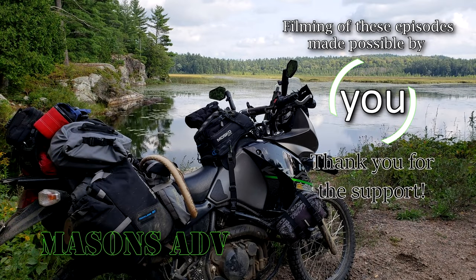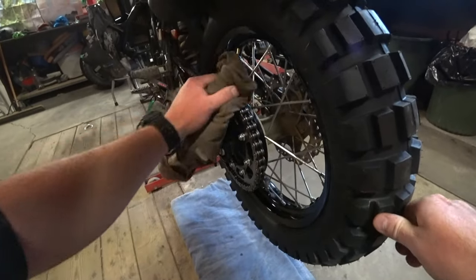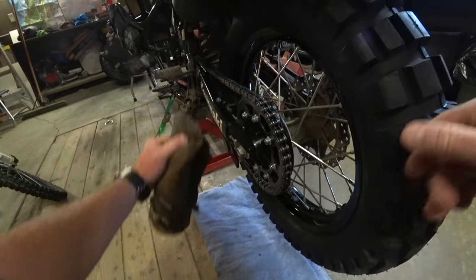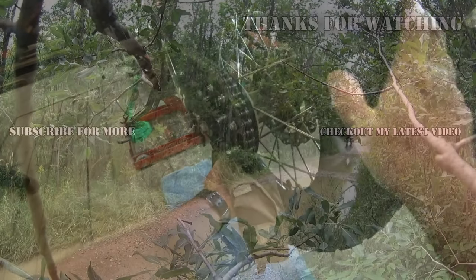Hey guys, if you liked that video hit the thumbs up button — it goes a long way towards helping out the channel. If you're new here, hit that subscribe button in the upper corner for new videos every Sunday. We'd be glad to have you along for the ride.